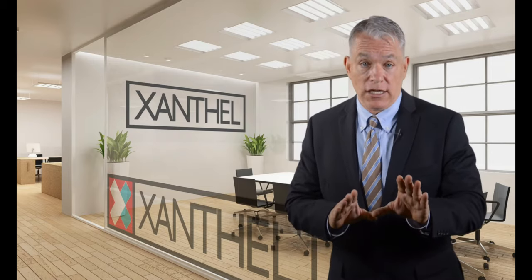Don't let your xanthelasma hold you back anymore. Take care of your body, reduce your cholesterol, and get rid of your xanthelasma forever with your xanthelasma removal cream, Xanthel. For more information on Xanthel removal cream, just press one of the links.